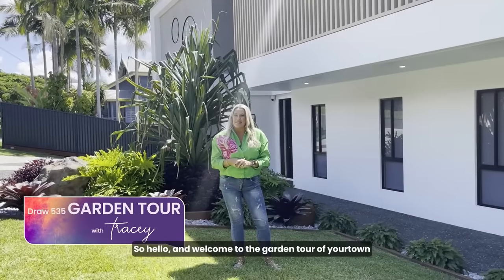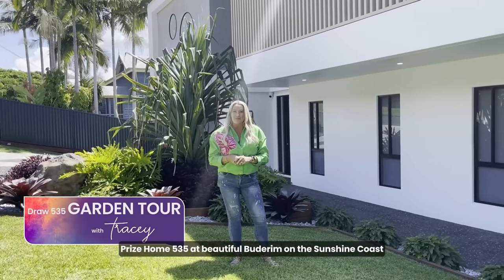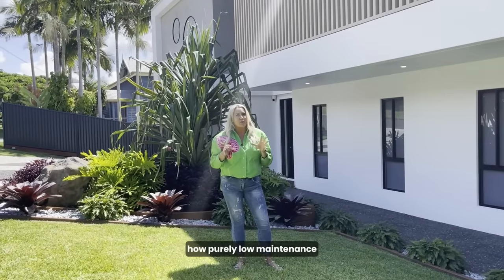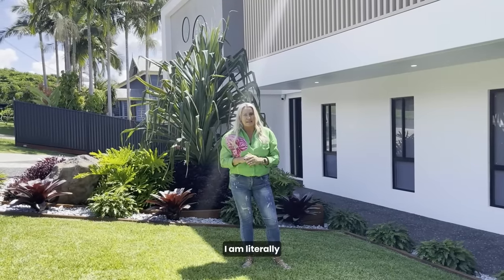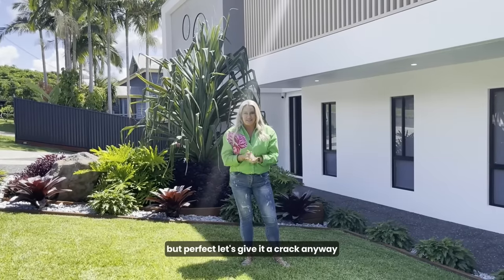Hello and welcome to the garden tour of Your Town Prize Home 535 at beautiful Budrum on the Sunshine Coast. This will demonstrate how purely low maintenance these gardens are, because I am no gardener. I am literally the most unqualified person to give you a garden tour, but let's give it a crack anyway.